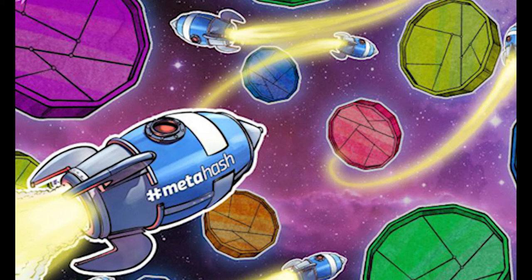The browser where users can access these decentralized applications, as well as their multi-currency wallet, is known as MetaGate. MetaHash's team told Cointelegraph that, contrary to comparable networks, MetaHash is expertly designed to process record volumes of transactions with relatively inexpensive hardware.